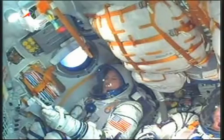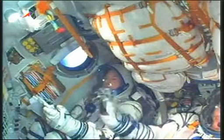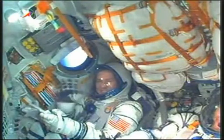Booster stage 2 is functioning nominally. At 2 minutes 38 seconds now into flight, the launch shroud is being jettisoned. Rocket at an altitude now of about 48 miles high. Vehicle stabilization still performing as planned. Everything going flawlessly on this launch.